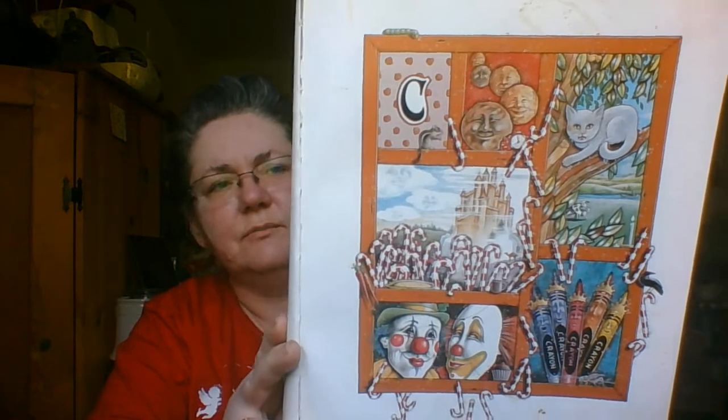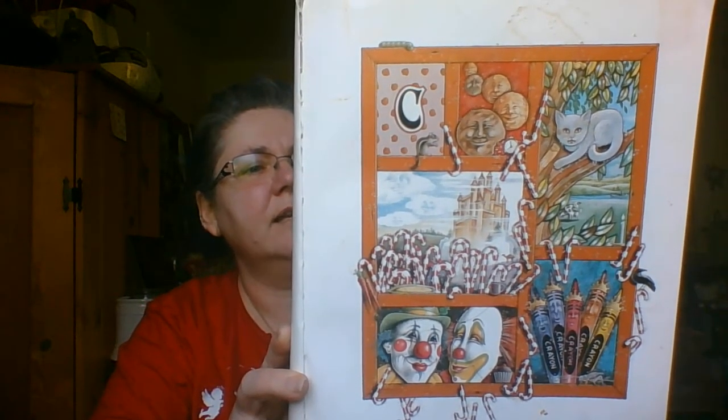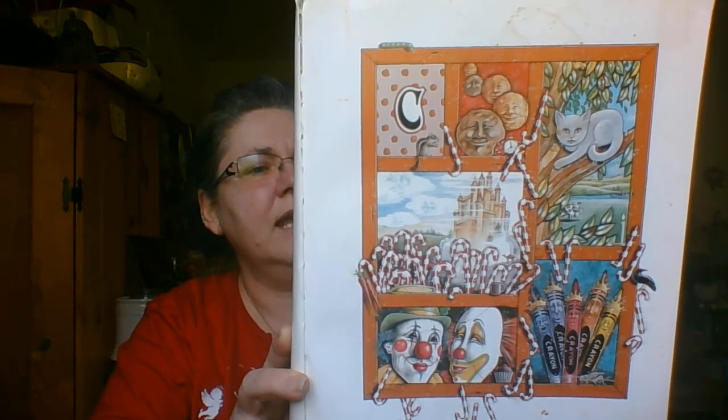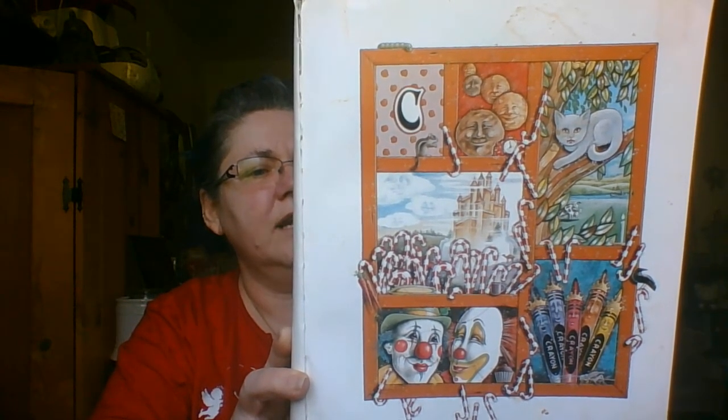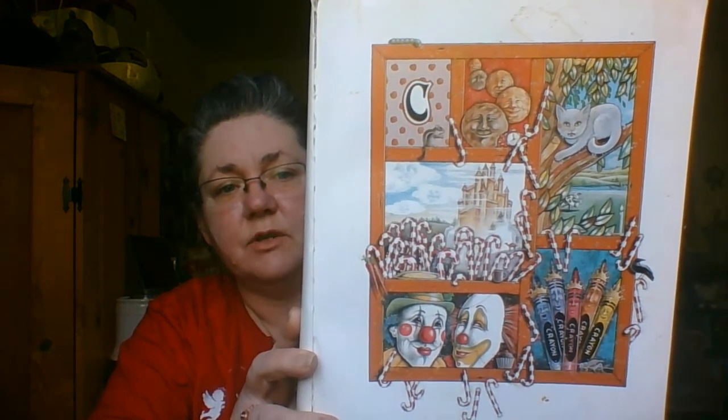Clouds and a castle begin with a C, some cinnamon circles, and a cat in a tree. A candy cane crowd and a couple of clowns, then some colorful crayons capped with gold crowns. Where are the chocolate chip cookies?